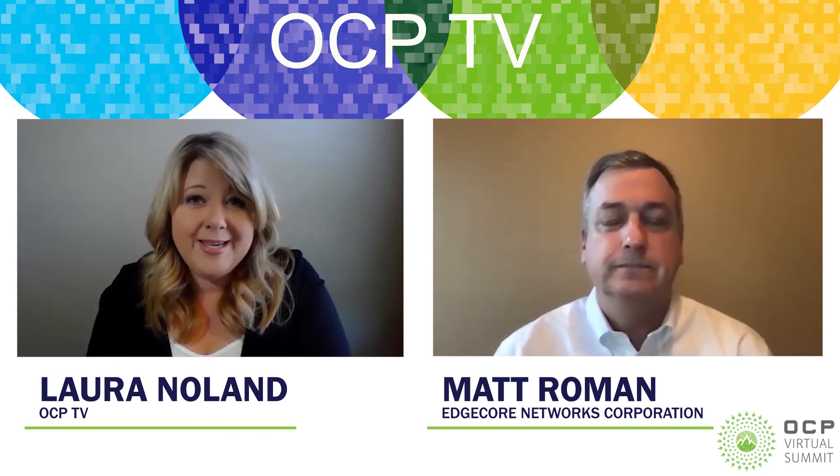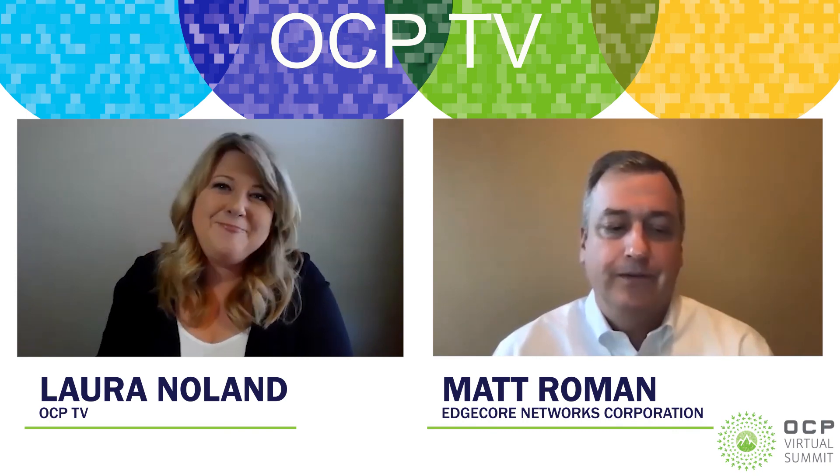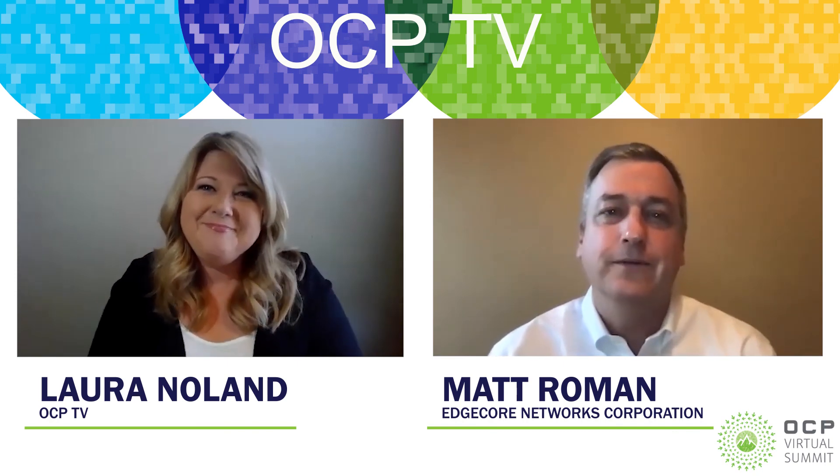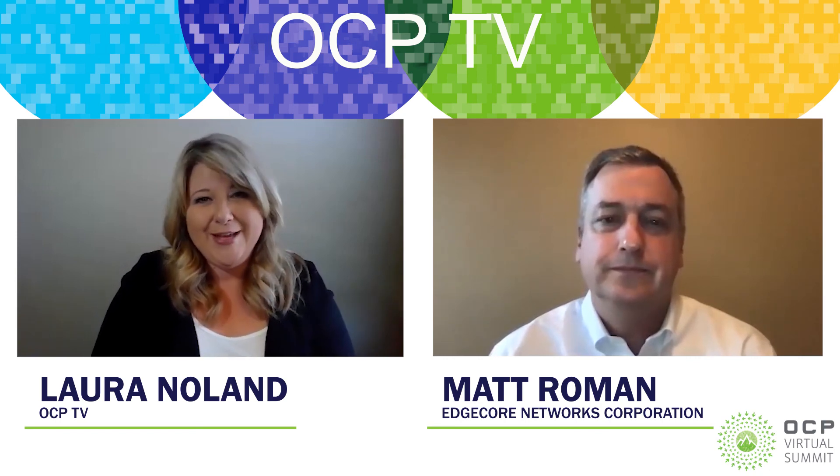You can learn more about EdgeCore and one of our partners, MyTech, in the lightning sessions as well. We will definitely see EdgeCore throughout the summit. Thank you so much, Matt, for joining us — we appreciate your time today. Very much my pleasure. Thank you for tuning in to OCP-TV. Enjoy the virtual show.